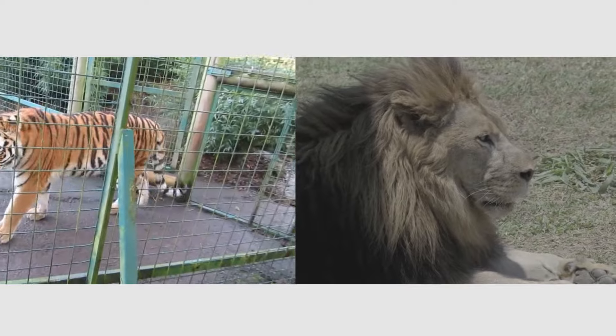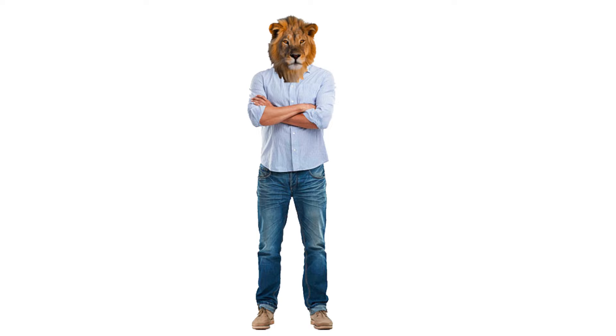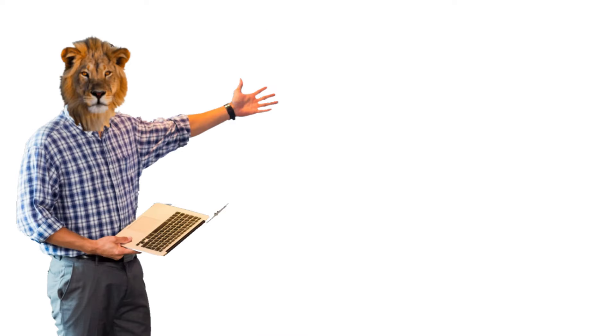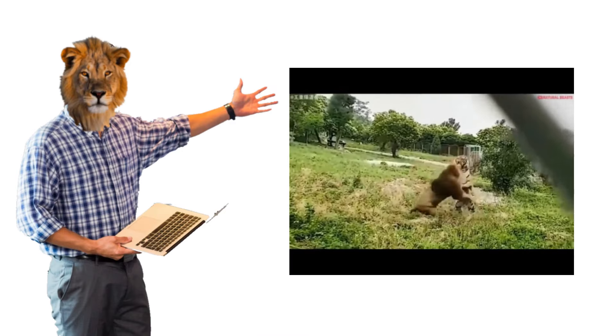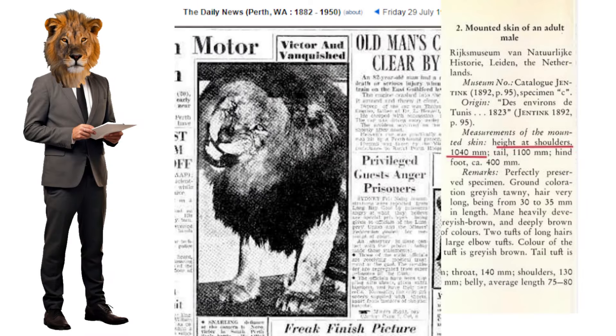Today, we're holding a hypothetical battle between a tiger versus a lion. This comparison will be divided into two parts: the first will look at videos of lions fighting tigers, and the second will share some historical incidents of lions fighting tigers.